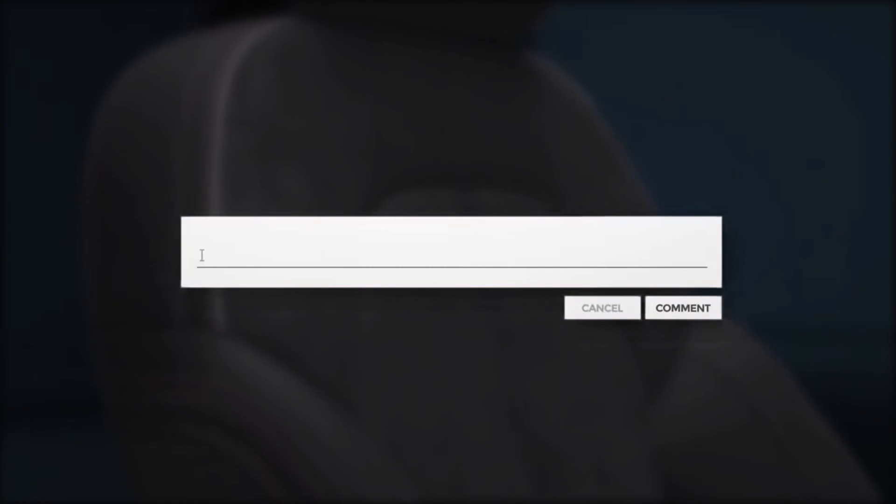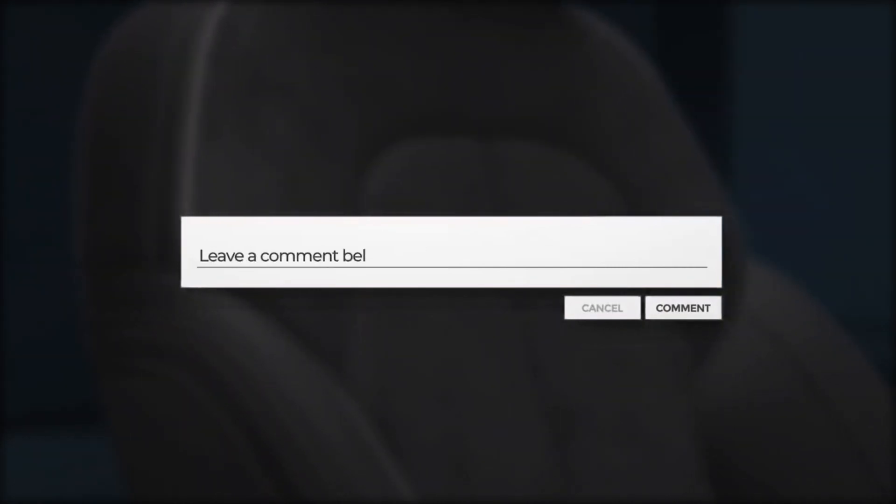What do you think about this? Let me know by commenting below. I would love to see your comments and share my feedback.